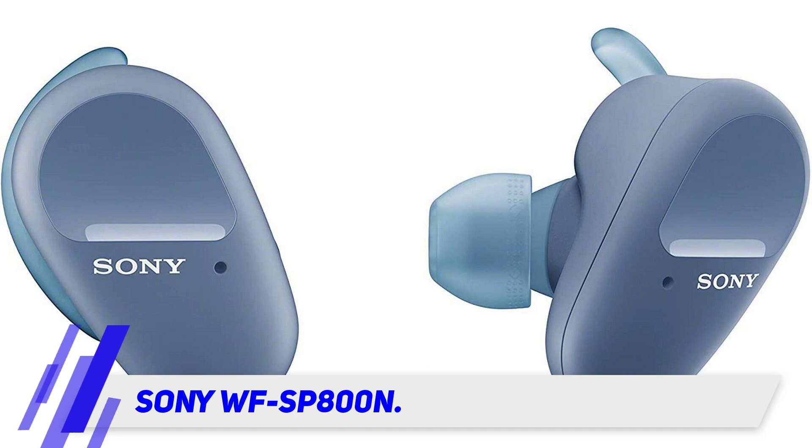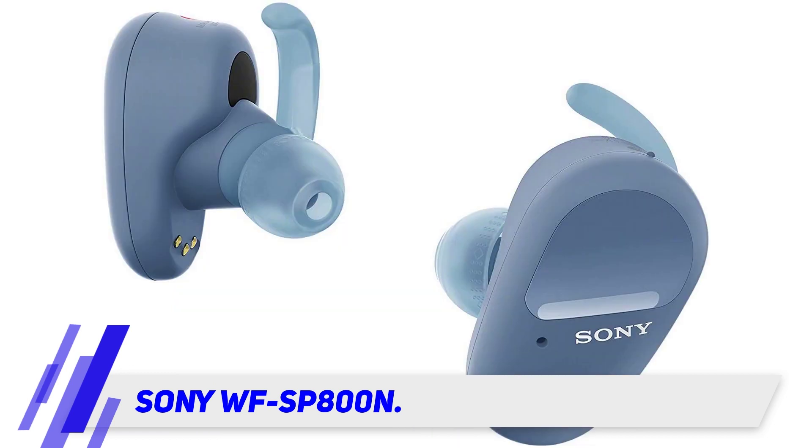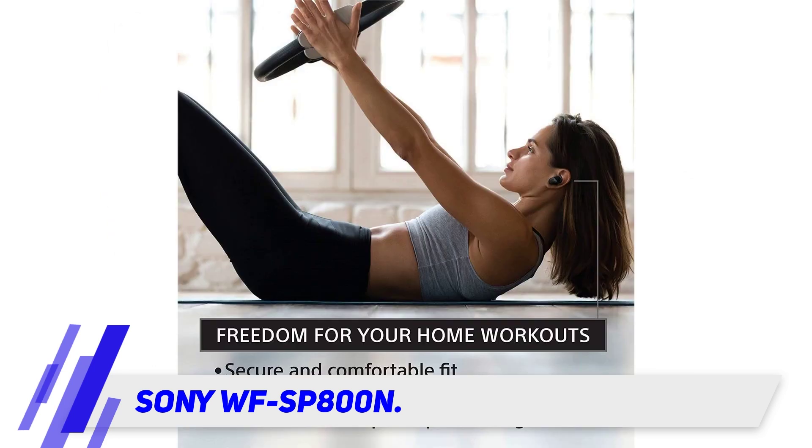This pair also has IP55 dust and water resistance, so you can be sure it will last through intense training and workouts, whether indoors or outdoors. The Sony Headphones Connect app offers various features to personalize your listening experience.